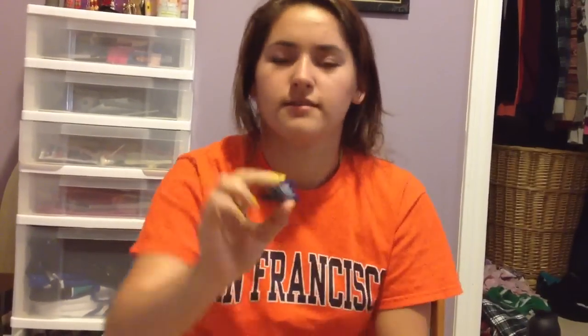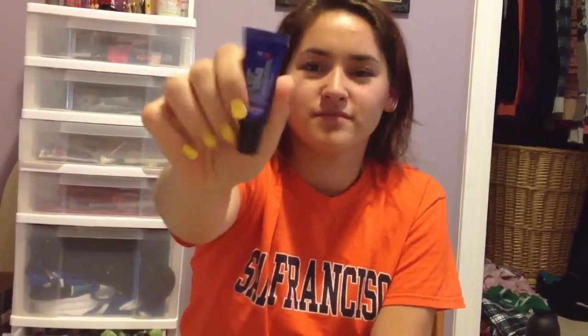And lastly is my C.O. Bigelow Favorite Night Balm — I showed this in my last haul. So yeah, those are all the things I'm bringing. This is the bag I use — it's just from Forever 21, pink with a brown leopard print, some flowers, and a little gold zipper. Everything fits in here really nicely. So that's everything I'm bringing to camp. I hope you guys enjoyed this video, and I'll see you next time. Thanks for watching. Bye.